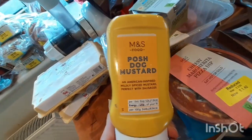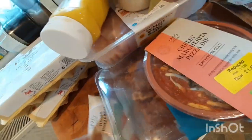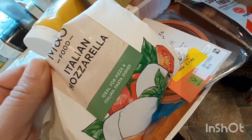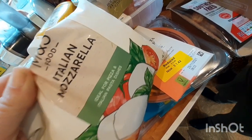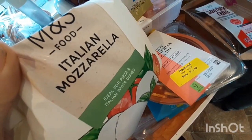We've run out of mustard — I really like this one, it's lovely. I got a big bag of Italian mozzarella this week because last week I only got a small bag and didn't manage to put much cheese on the pizza I made. I've got some flour left so I'm going to make homemade pizza again.